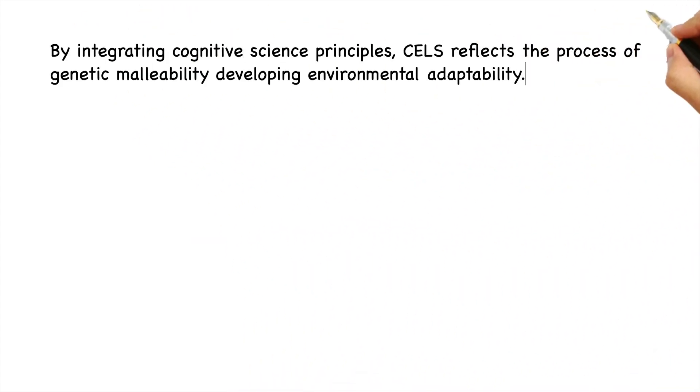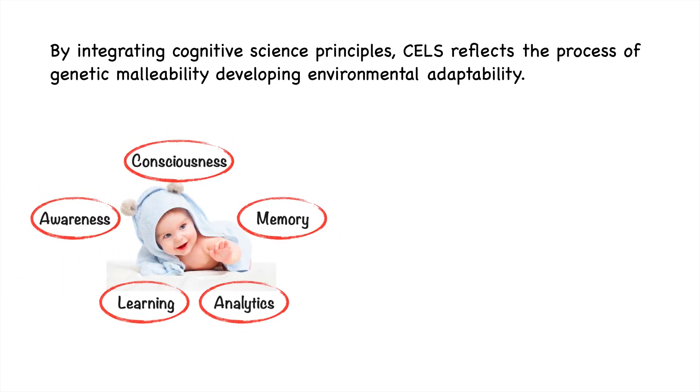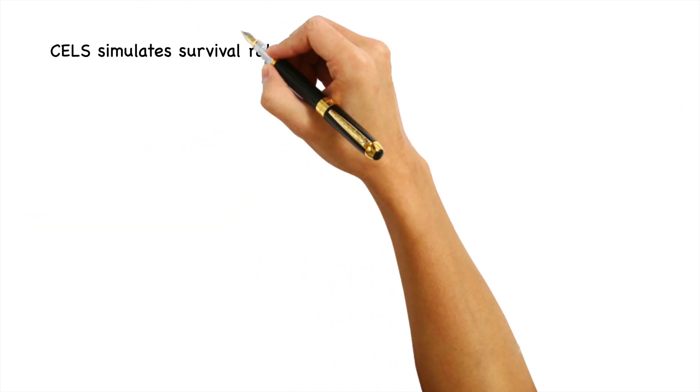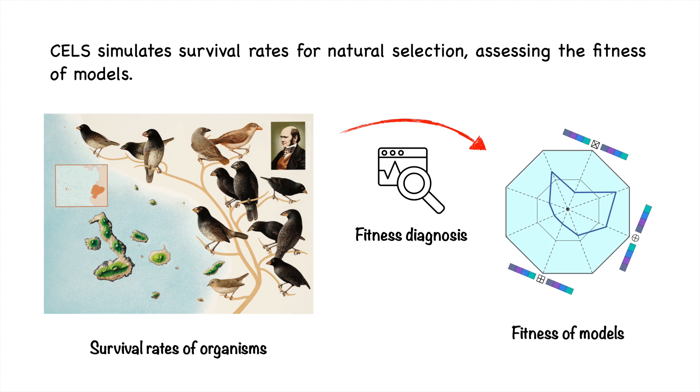By integrating cognitive science principles, CELF defines the process of genetic malleability developing environmental adaptability. CELF simulates survival risks for natural selection, assessing the fitness of models.